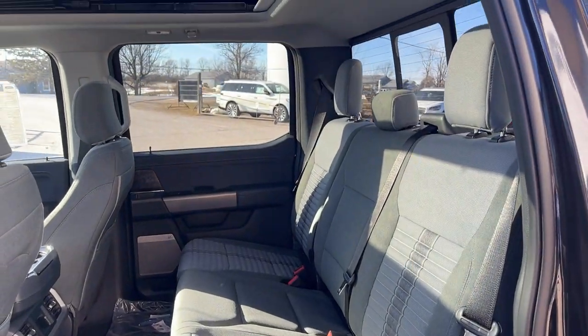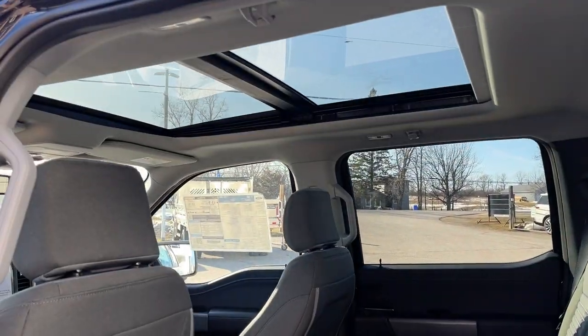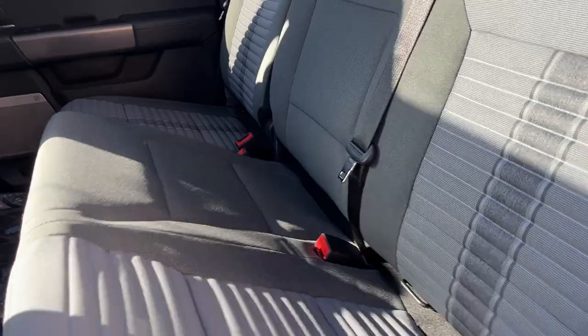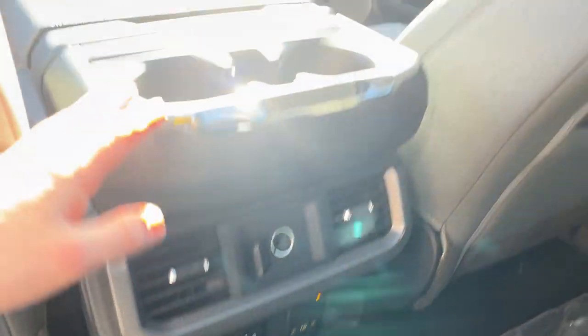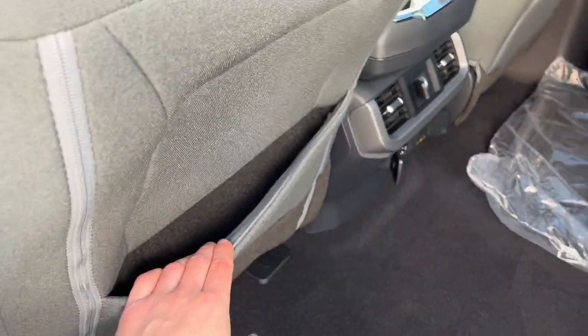Coming around to the interior, you get the black and slate gray cloth Heritage interior, and you do have a twin-panel moonroof. You can lock the seats up into place for plenty of storage back here. You do get plenty of power options, your own climate vents, cup holders, and storage behind the driver and passenger seats.